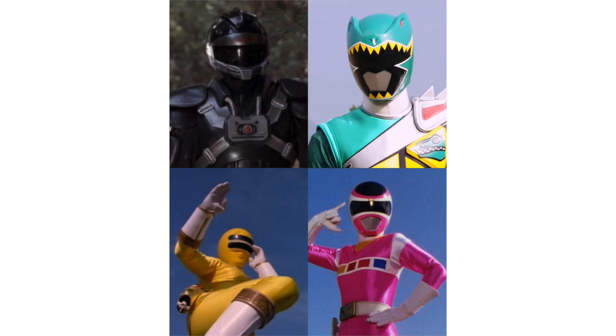I think this is a really solid wave. It completes the Zeo team, completes the core 5 In Space Rangers, gives us Phantom Ranger — a very high fan-desired character — and continues Dino Charge, where we can still get a lot out of that male mold: Blue, Graphite, Aqua, Purple, Dark, Silver. Let me know in the comments what you think of Wave 10. I'm pretty hyped for it.